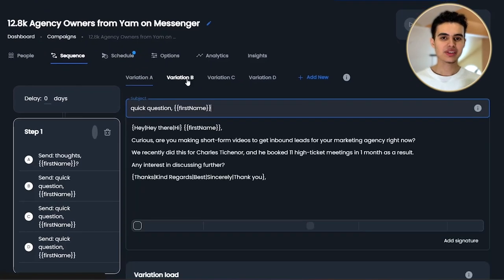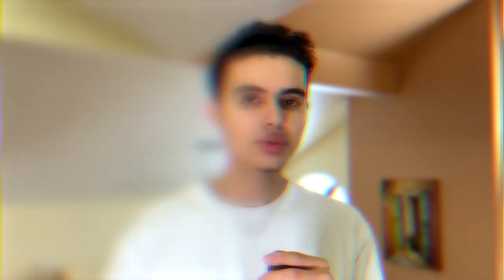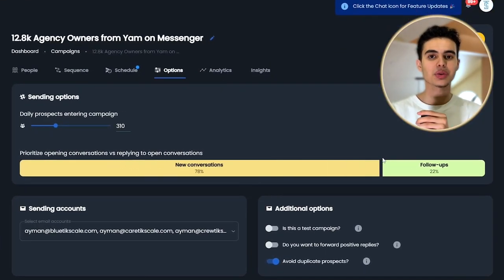You can even split test different copy and different subject lines to see what works best. Another thing that Maility does that you literally cannot do with other cold email softwares is change your priority between first messages and follow-up. Nobody else does this and this is the best feature. Out of the 400 emails you can send per day, you can prioritize a certain percentage to be first emails. For example, you can send 200 first messages per day and leave the other 200 for follow-up. But if you're just starting out your agency and want to get sales calls instantly, you can change it to 80% first messages and 20% follow-up. That's exactly what I did to fill up the calendar.